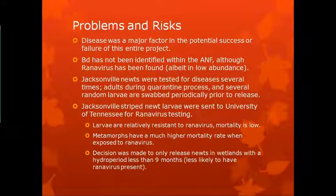Disease was a major factor in the potential success or failure of this project. BD or chytrid fungus has not been identified within the ANF, although Ranavirus has been found. Jacksonville newts were tested for diseases several times — adults during quarantine and several random larvae are swabbed periodically. Jacksonville striped newt larvae were sent to the University of Tennessee for Ranavirus testing. Larvae are relatively resistant with very low mortality, but metamorphs have a much higher mortality rate when exposed to Ranavirus. So another reason to hold on to them until they're adults, since adults didn't seem to have much of a problem with it either.